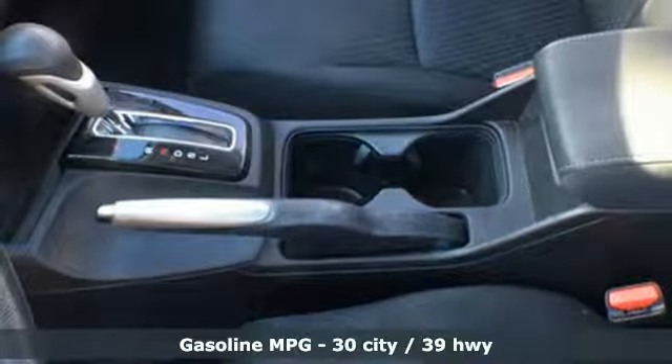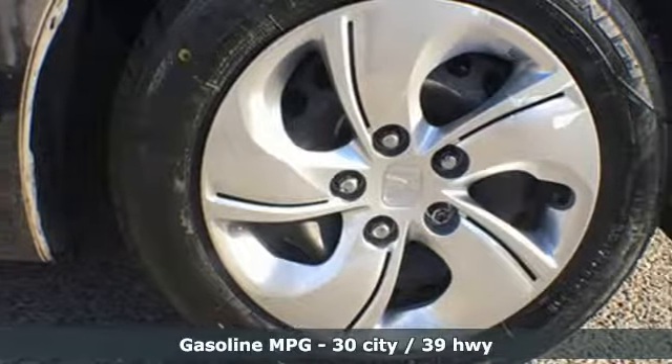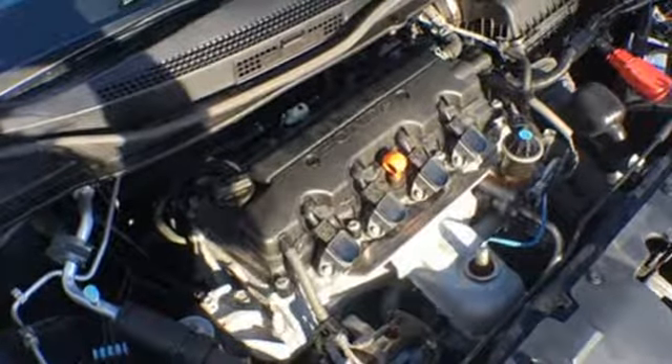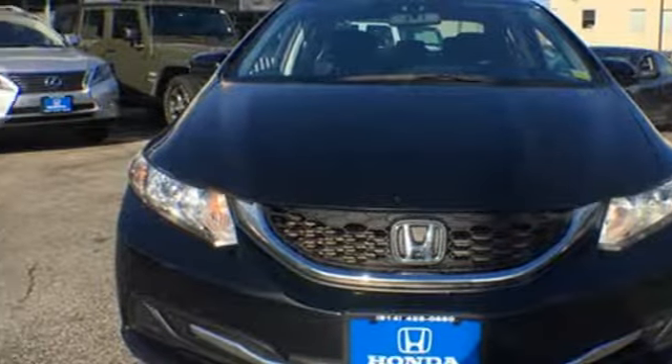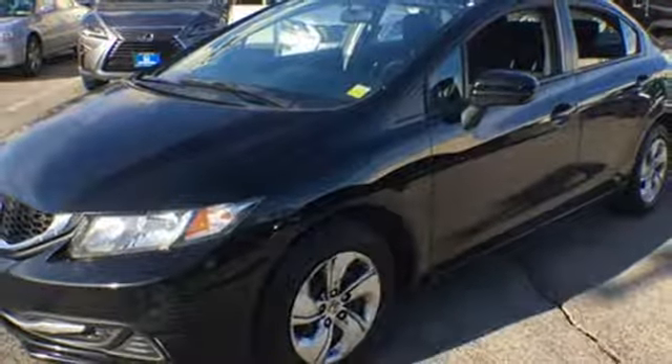external memory control, wireless phone connectivity, manual tilting steering column, power windows, manual telescoping steering column, inline four-cylinder engine, gas pressurized shocks, and continuously variable automatic transmission. Experience it for yourself today.